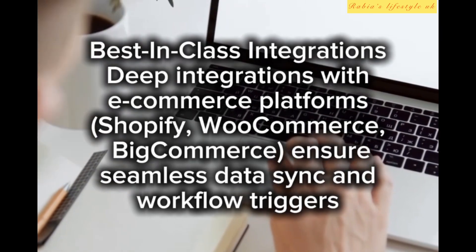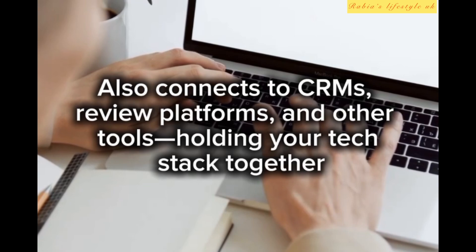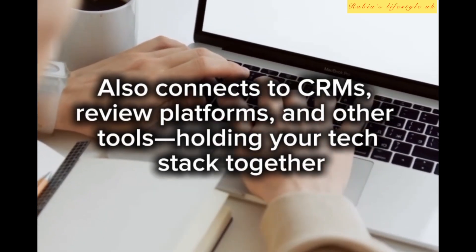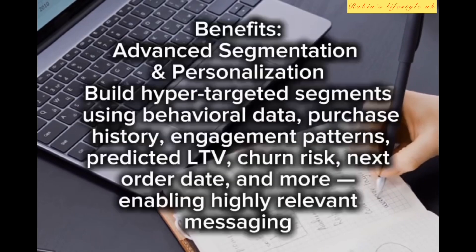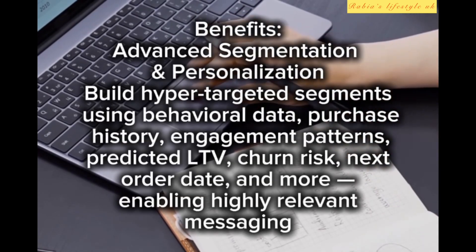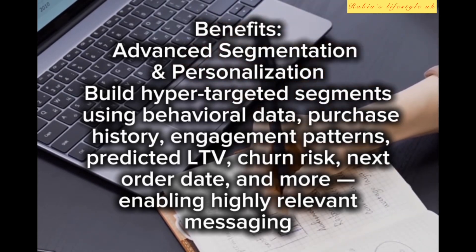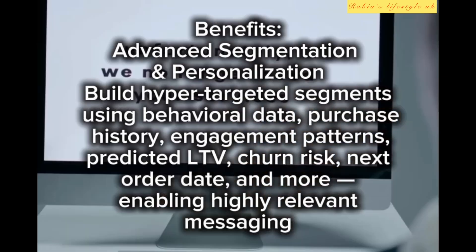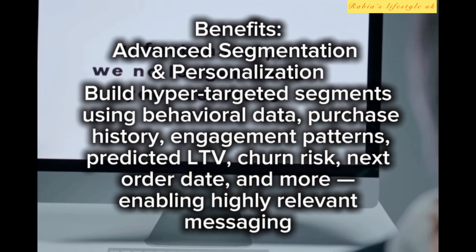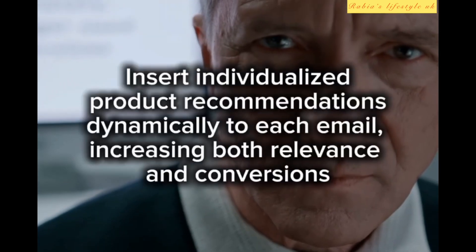Best-in-class integrations include deep connections with e-commerce platforms like Shopify and WooCommerce, ensuring seamless data sync and workflow triggers. Klaviyo also connects to CRMs, review platforms, and other tools, holding your tech stack together. Benefits include advanced segmentation and personalization — building hyper-targeted segments using behavioral data, purchase history, engagement patterns, predicted LTV, churn risk, and next order date.